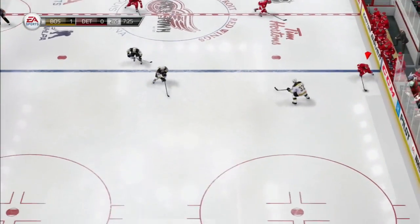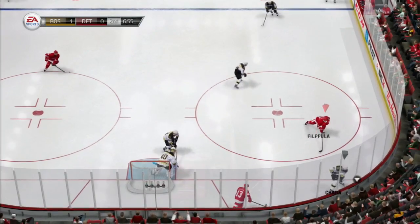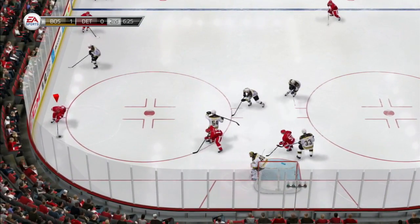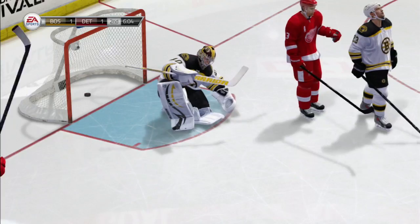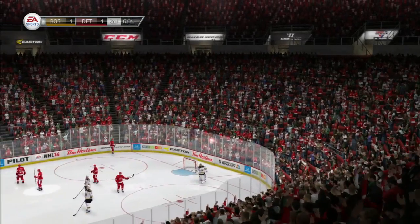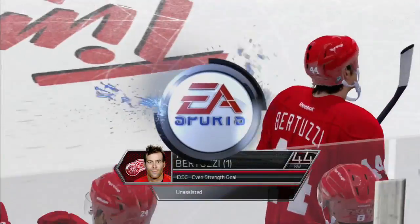Boston coming on here in the second period have had a couple good shots. Bad angle shot by the Red Wings, nothing doing there. Todd Bertuzzi out of the corner — Bertuzzi circles, cycles, holds the puck, spins with a shot — score! Todd Bertuzzi! With a brilliant move down deep and the Detroit Red Wings have tied the game at one.